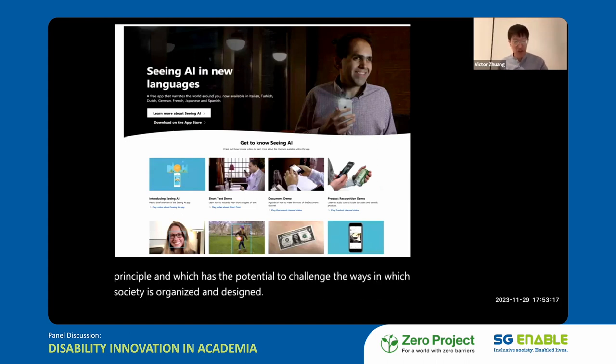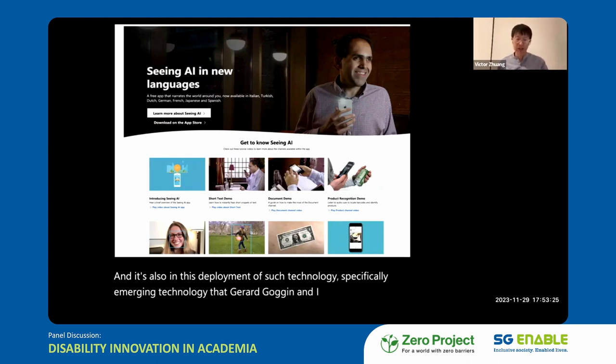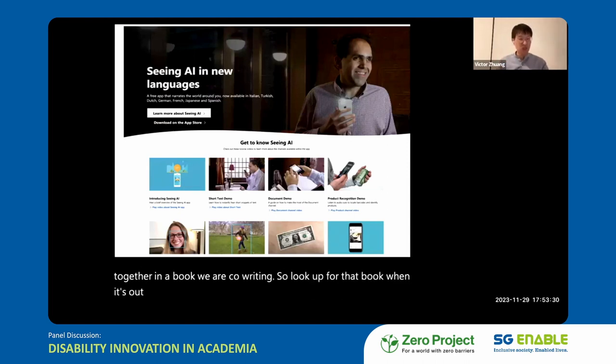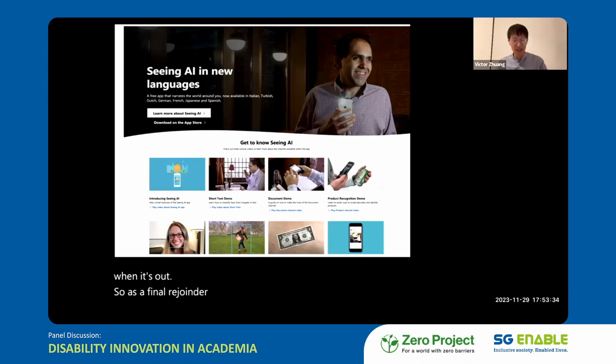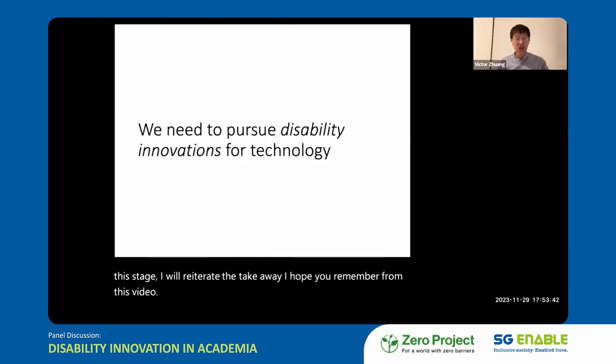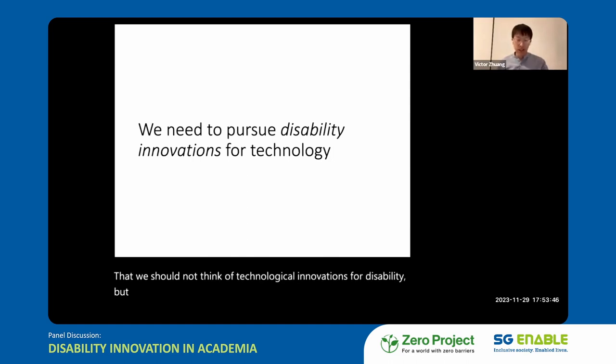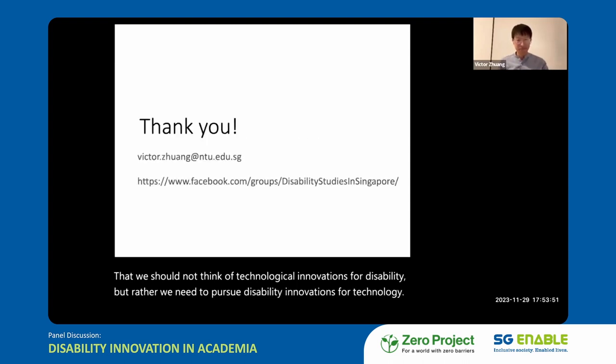In the deployment of such emerging technologies, Jared Goggin and I are exploring this further in a co-authored book — look out for that. As a final takeaway: we should not think of technological innovations for disability, but rather pursue disability innovations for technology. Thank you.